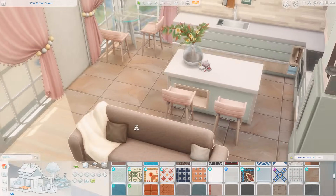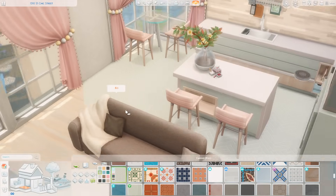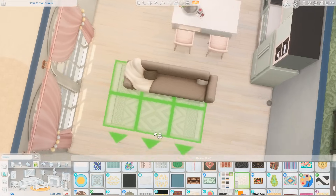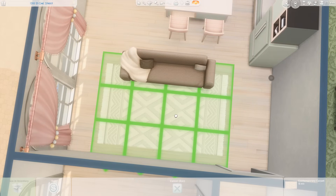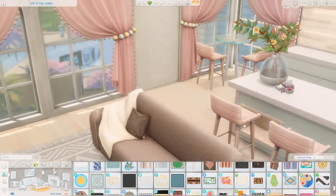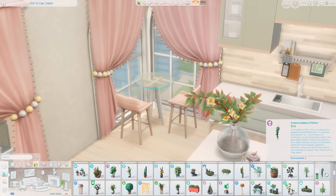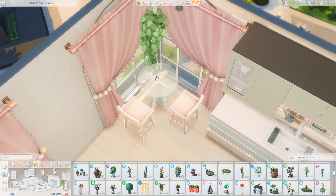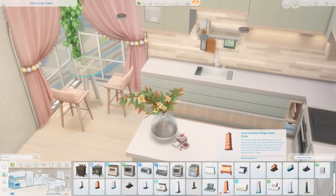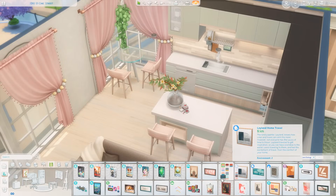I'm so glad we're able to change the windows in apartments now — that's been something we all wanted to do for years, and we finally got it last year when For Rent came out. I thought about having tile in the kitchen and tried so many different ones, but I didn't like it, so we kept the hardwood floors throughout the entire space. I'm picking out a nice rug for the living room — it's pretty neutral. This space is all neutrals, pinks, and greens, which gives me spring vibes for sure.